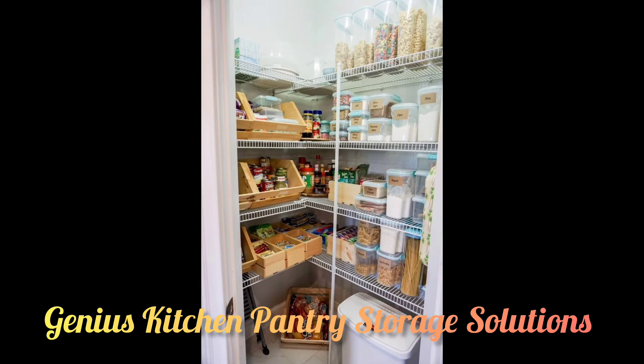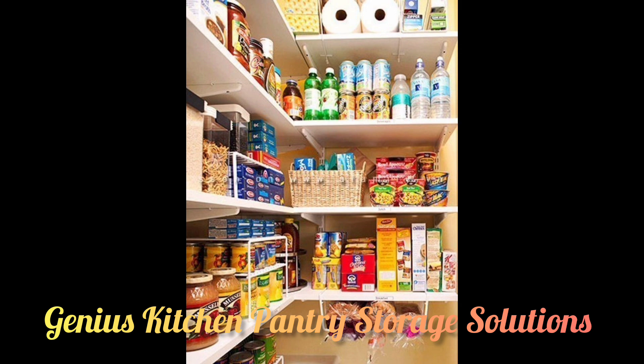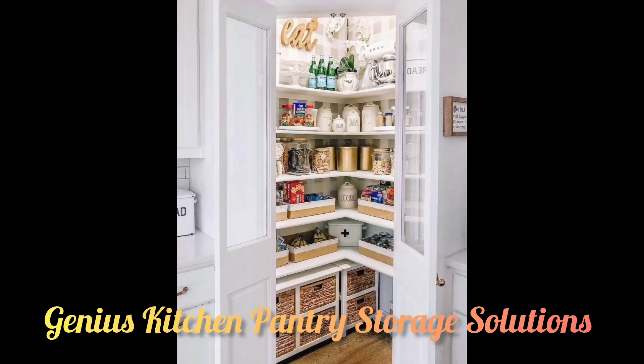Keep things sealed — ensure your baking ingredients are properly stored and organized in your pantry with these sealed containers which have airtight seals. As an added bonus, they can stack like a dream, keeping everything neat and organized.